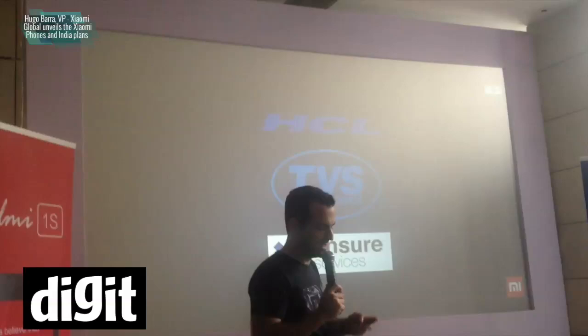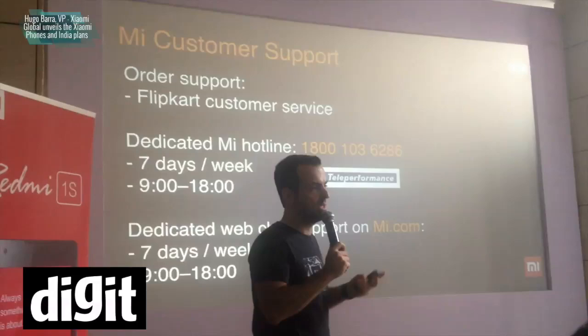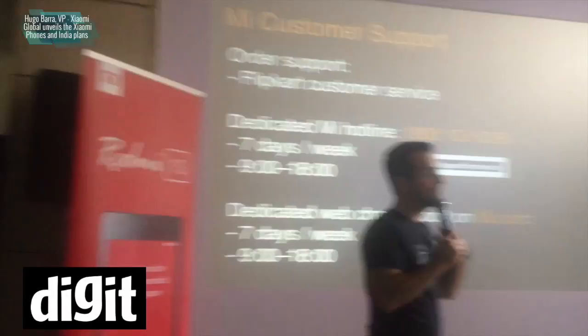Customer support is also extremely important. We have two routes for customers here in India: you can call the Flipkart hotline and they'll help you with your order, inform you about the product — they're very knowledgeable and well trained. Or you can call our dedicated Mi hotline directly at the number shown here, seven days a week. Thank you very much.